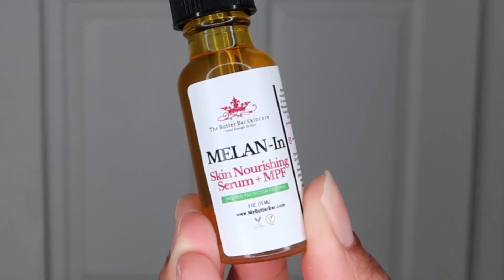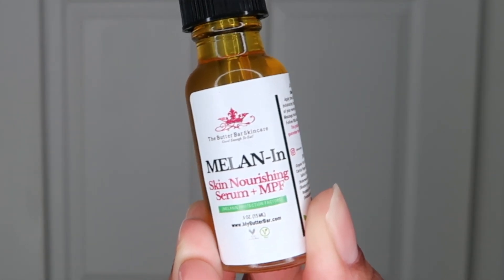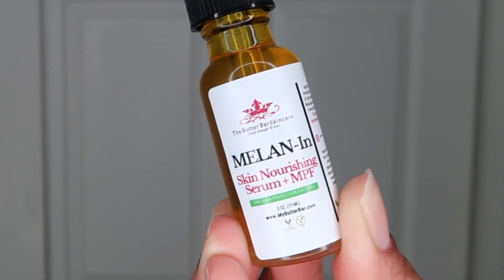I fell in love with their product. Their products are all completely natural. The melanin serum is basically going to give you a glowy, even complexion and help with hyperpigmentation, which I've struggled with for years. I'm glad I found this product because it has definitely improved my skin a ton.